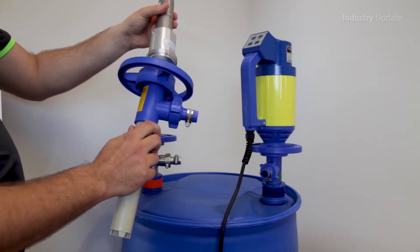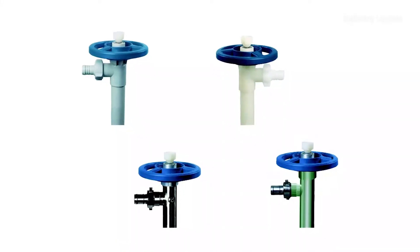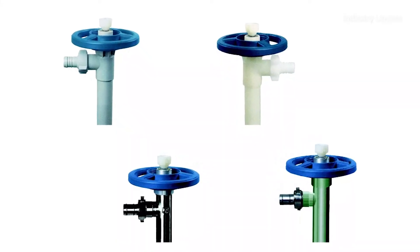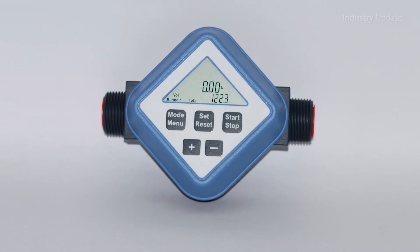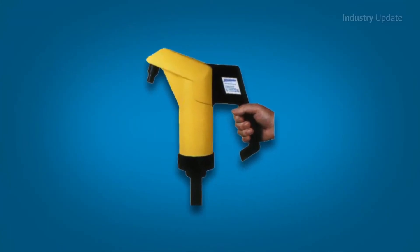All pumps in the Techniflow range are designed to be completely interchangeable. Each motor can be combined with the complete range of pump tubes, both pneumatic and electric. And with a full range of accessories from flow meters to dispensing nozzles, you're sure to find the perfect drum pump for your needs.